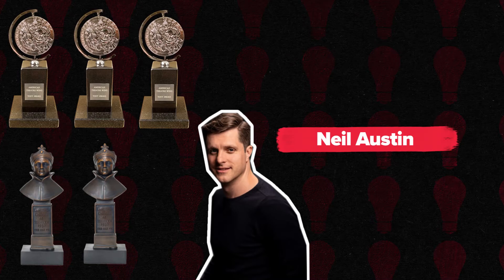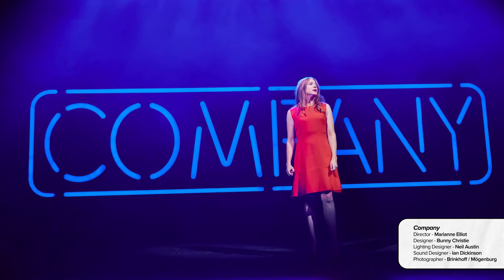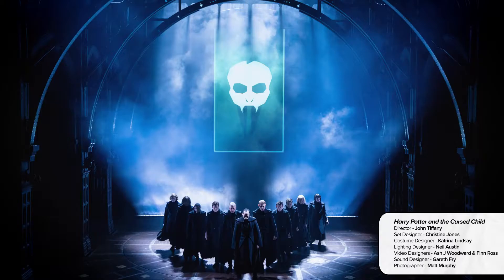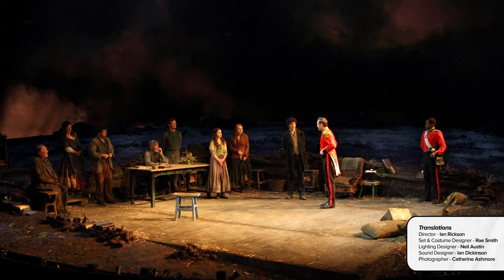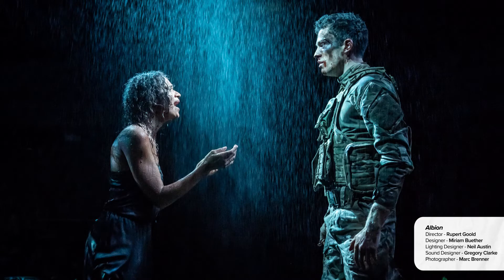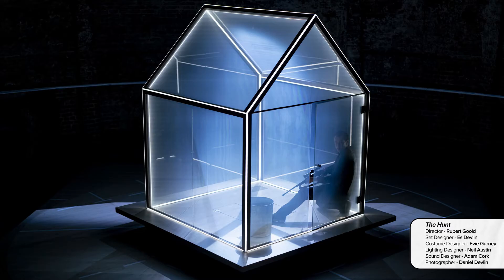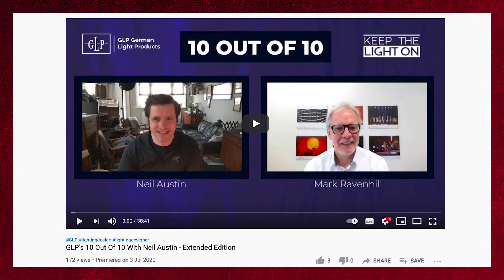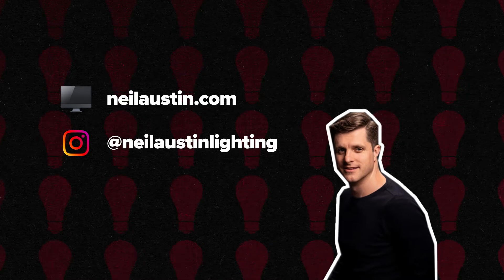Some of his recent work in theatre includes Company in the West End and on Broadway, Leopoldstadt in the West End, Harry Potter and the Cursed Child, Frozen on Broadway, Translations at the National Theatre, Rosmersholm in the West End, Albion at the Almeida Theatre, The Hunt at the Almeida Theatre, and Blues in the Night at the Kiln Theatre. Check the links in the description below for an interview with him and also have a look at his website and his Instagram.